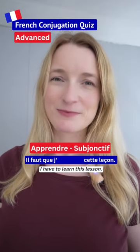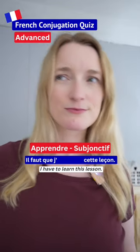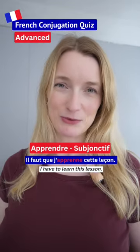Third one. Il faut que j'apprenne cette leçon.